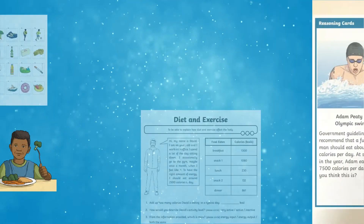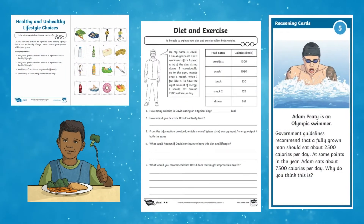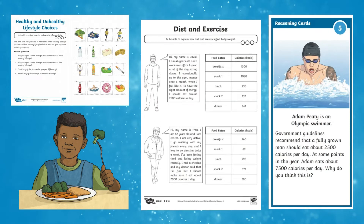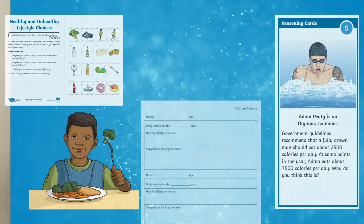You will also be able to download printable activity sheets to complement this lesson, including differentiated diet and exercise activity sheets, healthy and unhealthy lifestyle choices, and reasoning cards. This is part of a lesson series on the science topic of animals including humans for year 6.